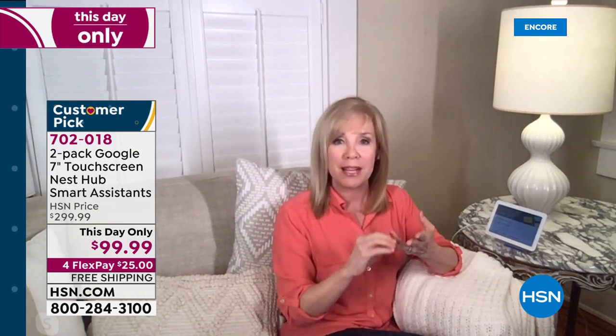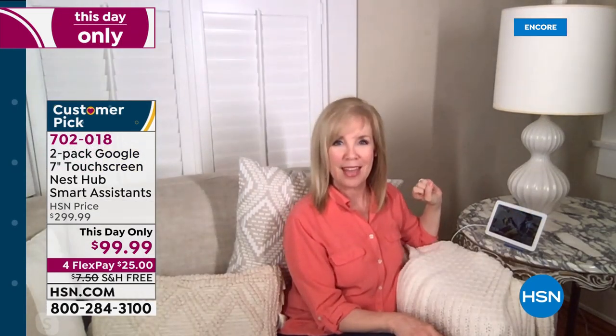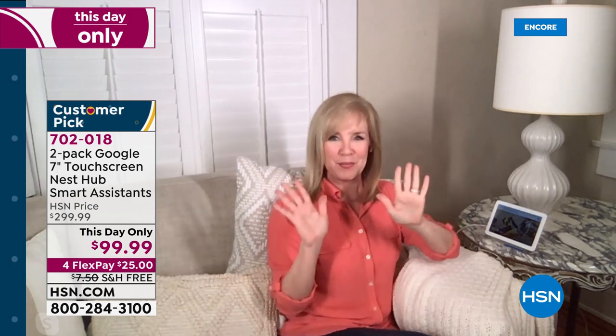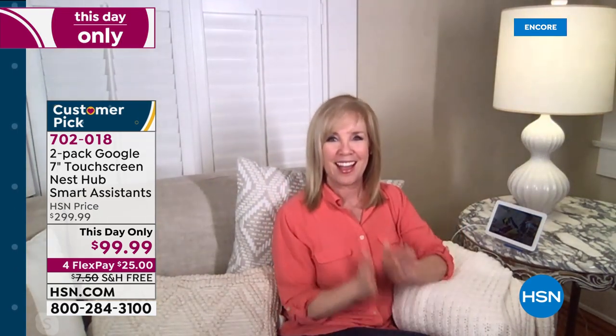Hey Google, turn off my living room lamp — and it turns the living room lamp off. Hey Google, turn on the living room lamp — and it turns it on. How cool is that?